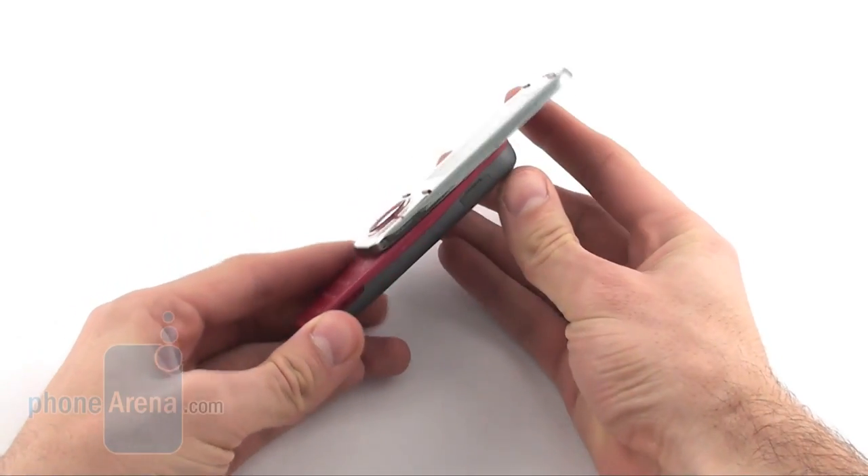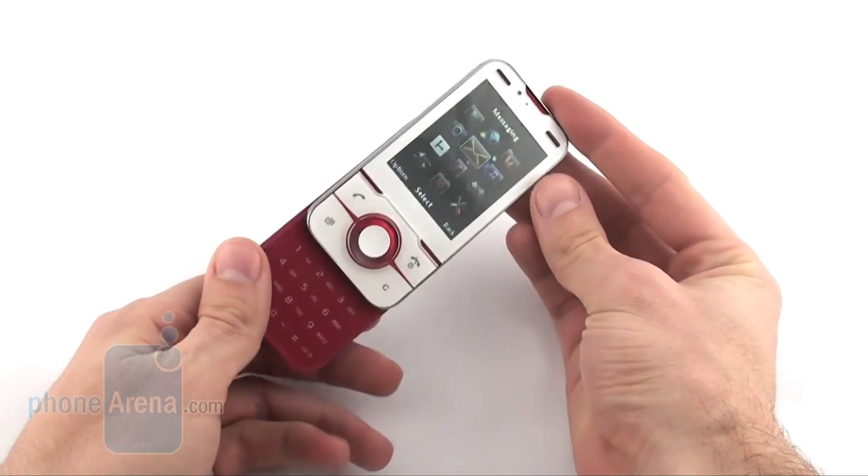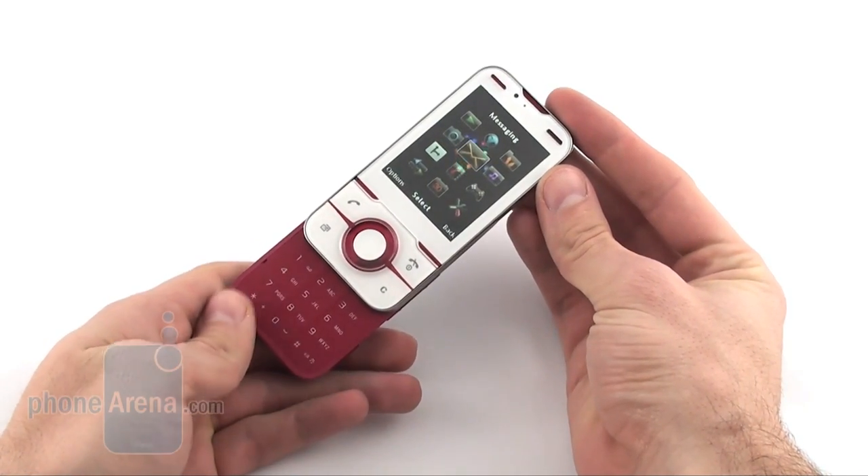The Sony Ericsson Yari has an overall design that will surely appeal to many youngsters. So let's move on and see if it's any good at games.